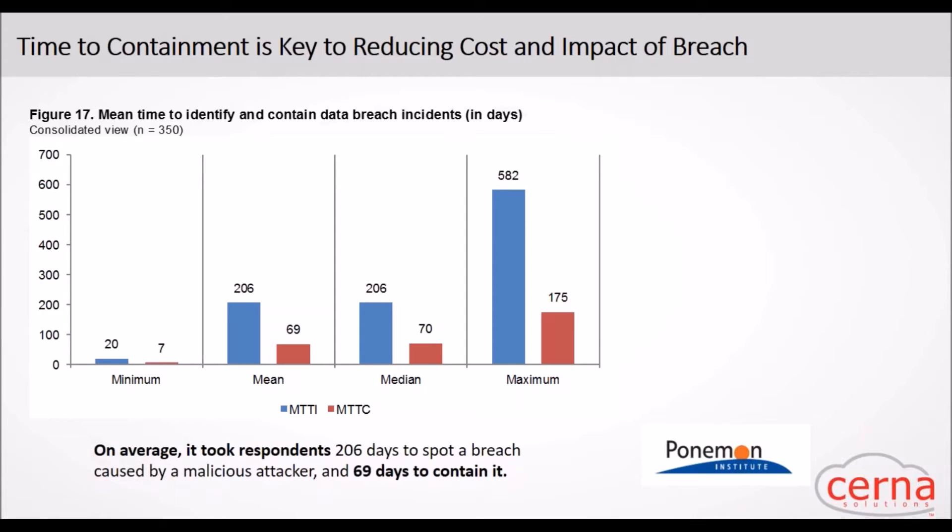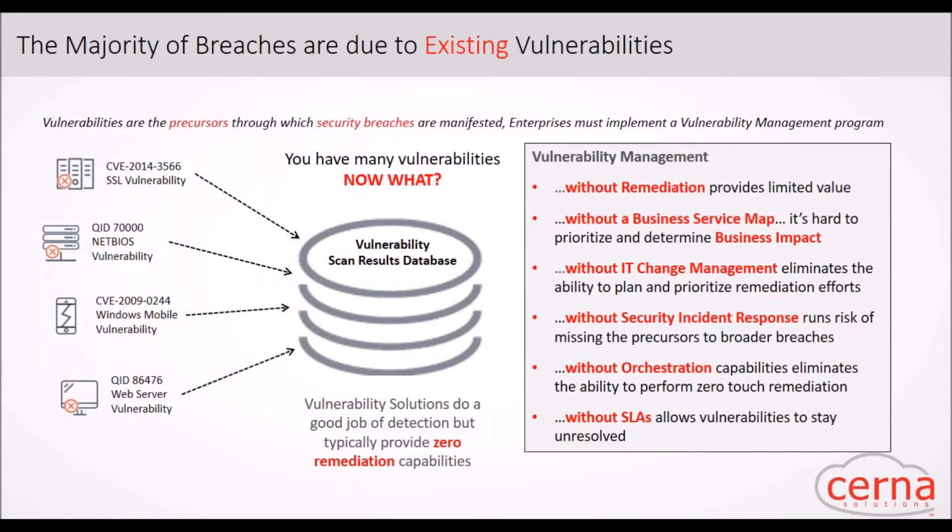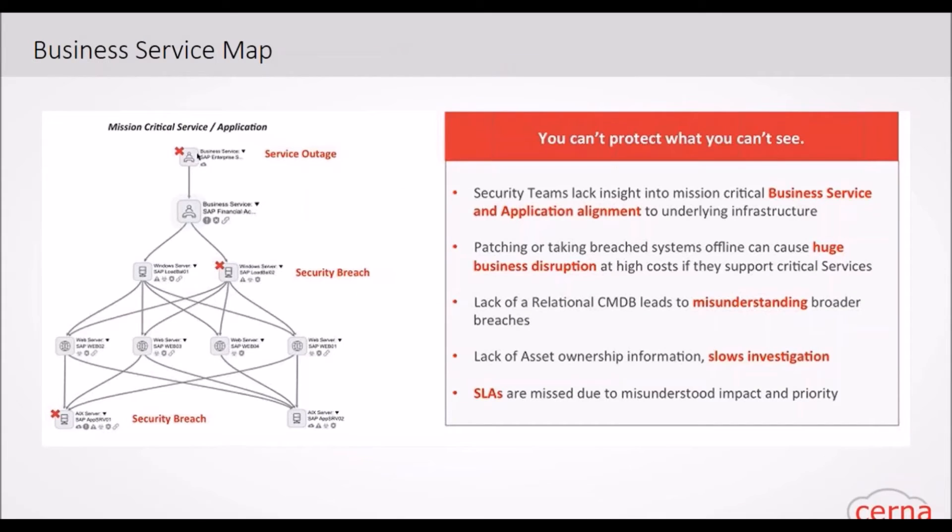Another problem organizations face is breaches due to existing vulnerabilities — lots of times these vulnerabilities are sitting there for months. We have several data collection applications feeding into the vulnerability scan database, so we can collect and compile all of these vulnerabilities on your network in one place. We can bring scanning in from multiple tools like Splunk and Qualys. With security operations, we use information from the CMDB with relational data to see what critical business services might be affected — a credit card application versus a test server — helping us prioritize vulnerabilities and schedule remediations.